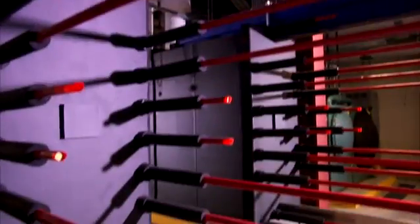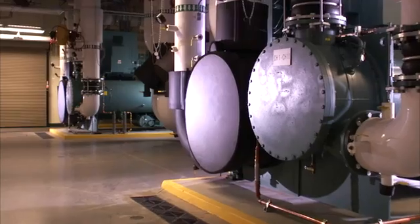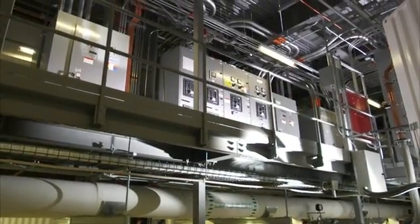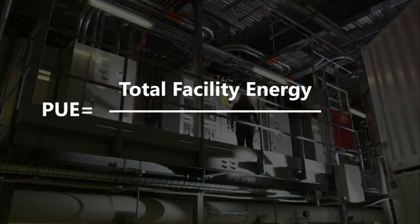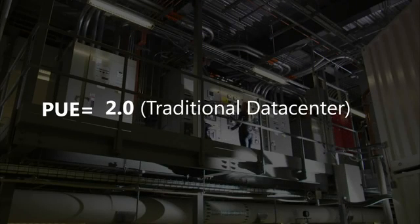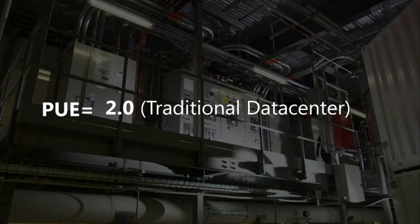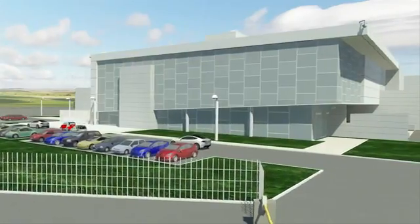Another green IT approach is the use of waterside economization, which enables us to cool the facility without requiring the high levels of electricity typically needed to power large chillers. Power usage effectiveness, or PUE, is the measure of total data center power consumption divided by IT or critical power, and highlights how much power is consumed by supporting infrastructure versus the power to operate servers. A typical industry data center has a PUE of approximately 2.0. This award-winning data center has a PUE from 1.15 to 1.22 for the containers in the facility.